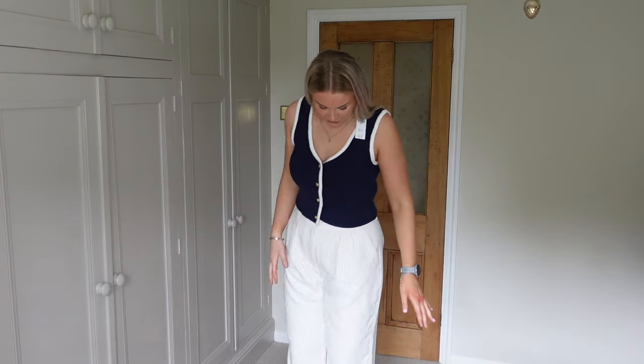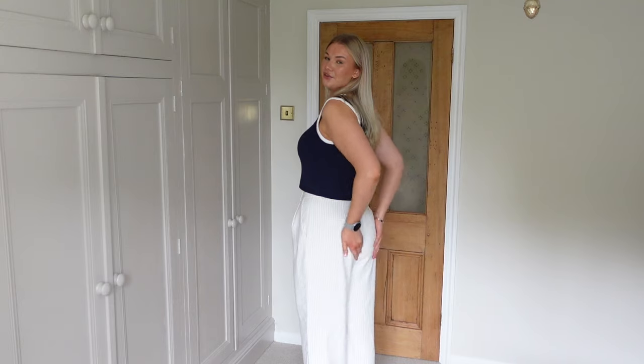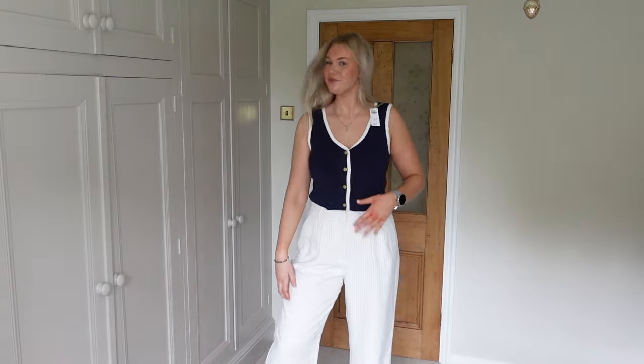I also have on these trousers. I got these in a size waist 31, length long. They have short, regular, tall, and extra tall options. They feel like the perfect length, though with shoes on I might take them down an extra inch — they do have a seam for that. The long trousers are probably perfect for someone around 5'9". They are so classy and beautiful, really high waist, with navy stripes going down them.